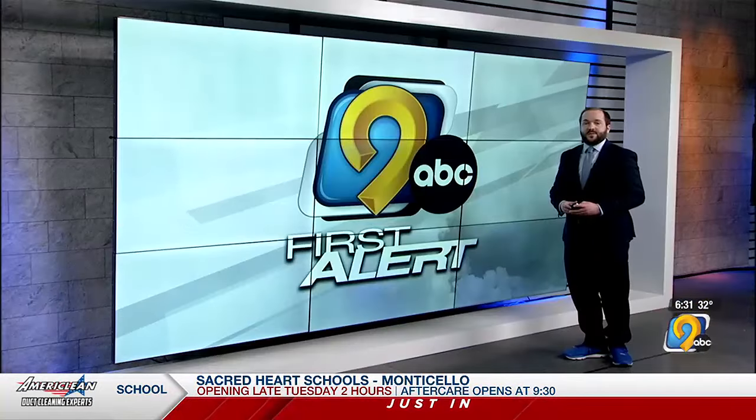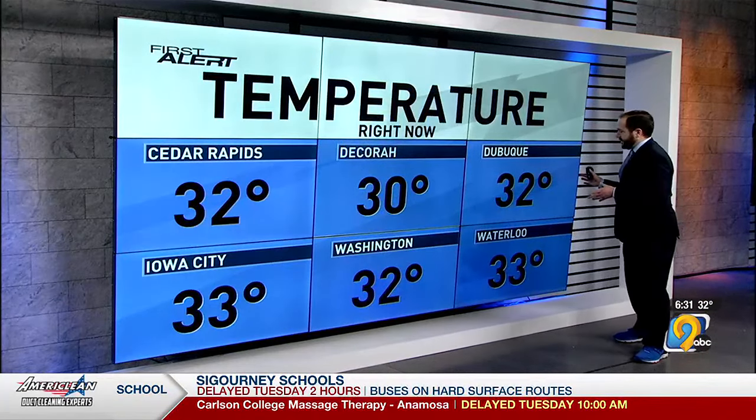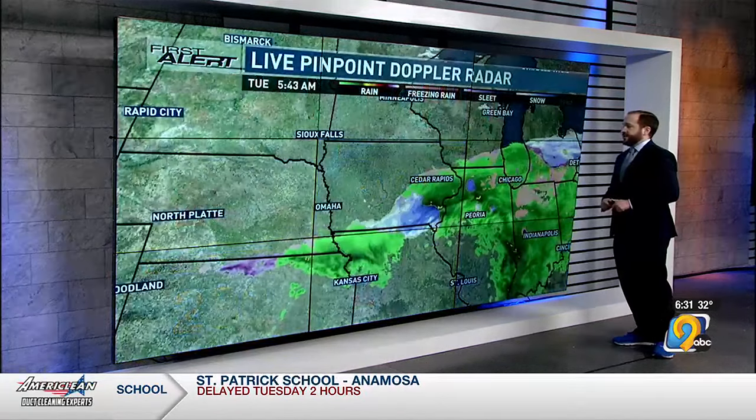Hey, good morning folks. We're tracking the potential for slick roadways around eastern Iowa because of temperatures right here that'll illustrate it pretty well. Near or below freezing is kind of a critical number this morning as rain and freezing rain and eventually perhaps some snow falls. When you factor in the light wind that we have, it feels more like the mid-20s as you step outside. So certainly a chilly start to the day.